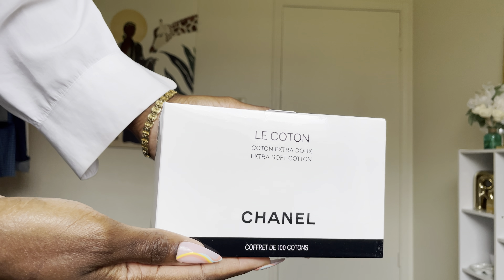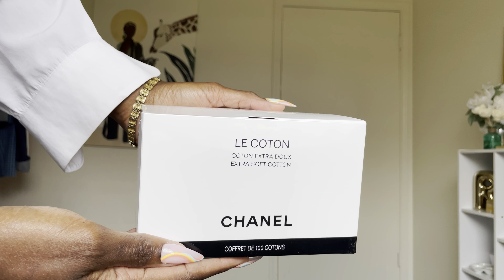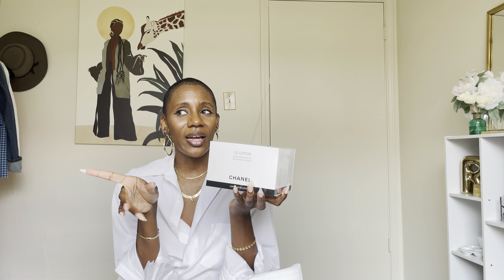First up is the Le Caton — I think I'm saying that correctly — they are the Chanel cotton squares. Just like you would get at the drugstore, they have a Chanel version, and we have them now. I actually got the idea for this video from seeing a girl who did an unboxing of these on TikTok and I thought, what else can I get on this website for under $100? These were $20 and it is a set of a hundred.